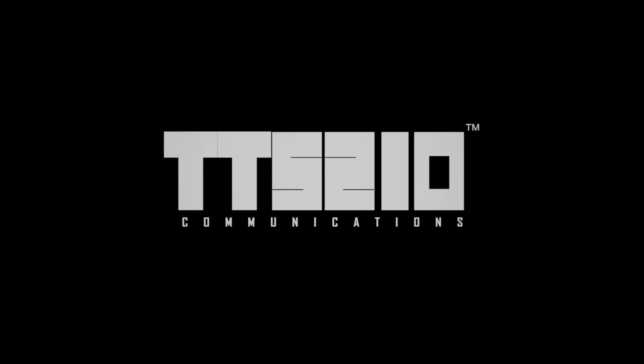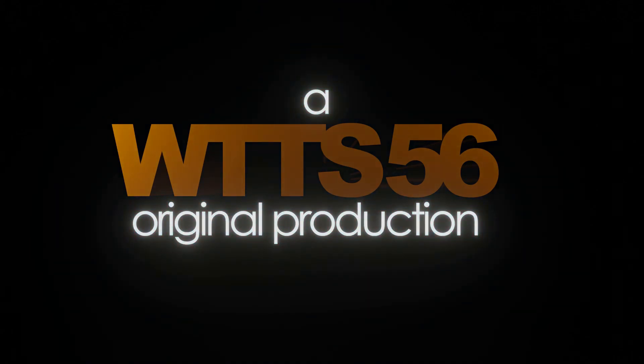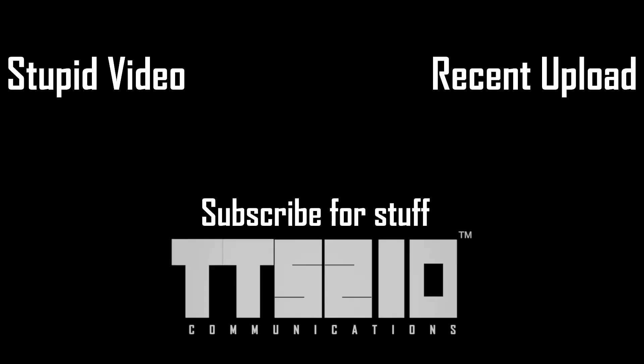Remember to like the video, subscribe to my channel, and share this video with your friends. Thank you guys for watching, and goodnight logo community. See you next time. Bye.